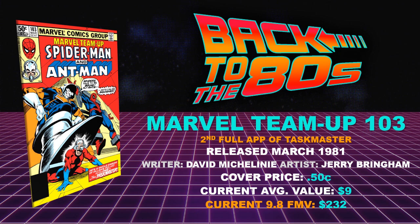Book number six: Marvel Team-Up 103 — the second full appearance of Taskmaster. I think this is another one that's been overlooked. There's a good handful of Marvel Team-Up books that don't get the recognition they deserve. Released March of 1981, writer David Michelini with artist Jerry Brigham, another $0.50 cover price. Current average value $9 — I just sold one for about $8 in fine condition. Current 9.8 fair market value $232. A very affordable second full appearance — his third overall.